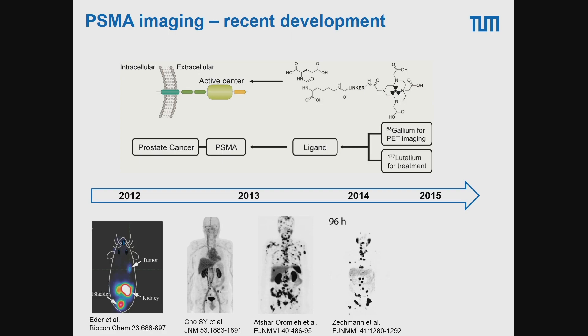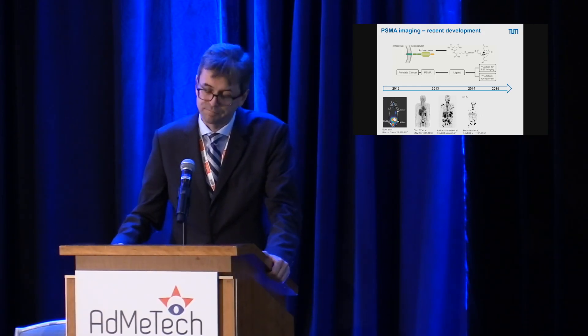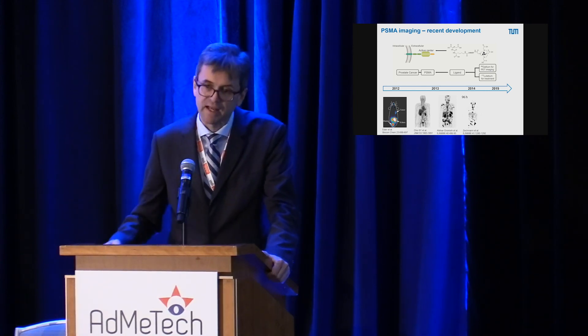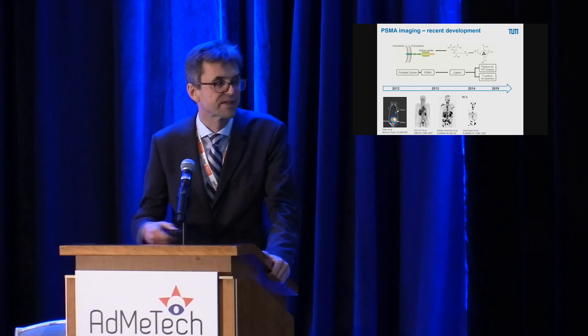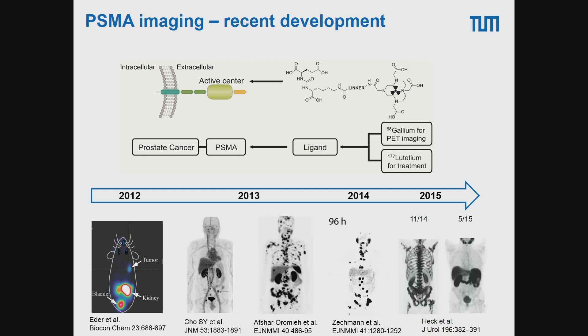An important feature of PSMA ligands is that they are retained in tumor tissue for considerable periods of time. An image with an iodinated PSMA ligand taken 96 hours post-injection shows that once these ligands bind to the surface of prostate cancer cells, they get internalized and stay in the tissue for quite some time. This opens the possibility not only for imaging but also for treatment of prostate cancer, with first studies on this published in 2014–15.